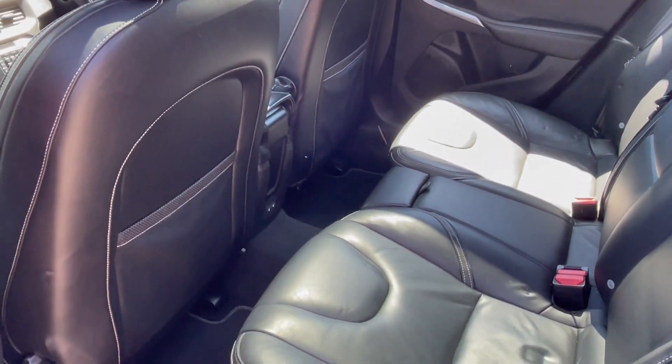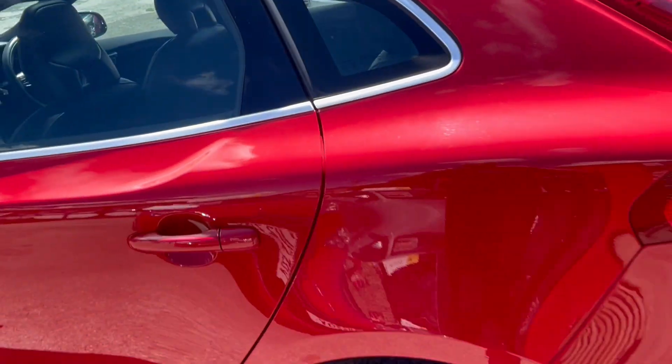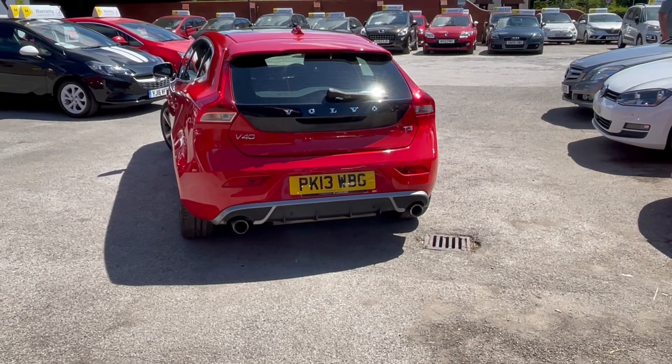That's the rear — loads of leg space there for rear seat passengers. You can see the twin pipes out the back there.